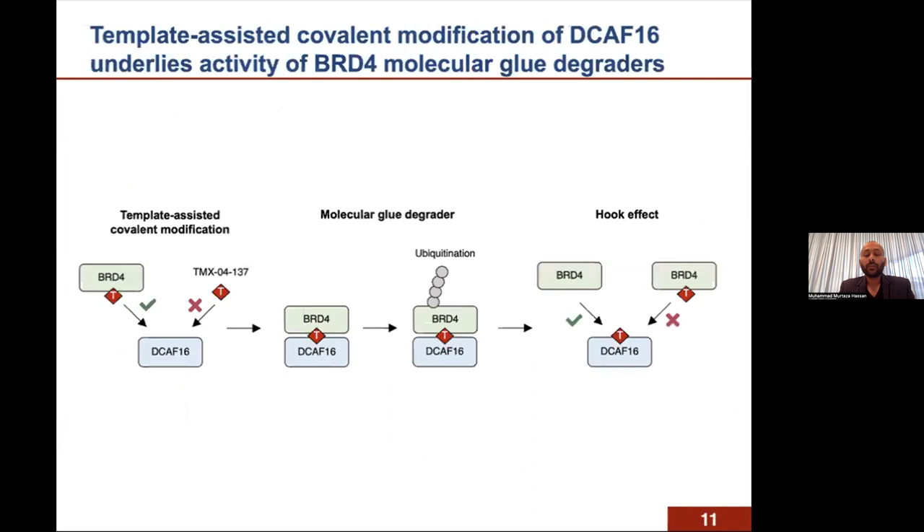This was consistent with our hypothesis that the covalent glues first bind BD2, and without BD2, they are essentially unable to bind DCAF16. After the covalent glues bind BD2, the complementary protein surface of BRD4 generates a template for DCAF16 to bind, and BD2 then delivers the covalent warhead to DCAF16, leading to covalent adduct formation. This subsequently leads to ubiquitination and degradation of BRD4. After saturation of DCAF16 covalent adduct formation, additional glue molecules would compete away BRD4 and prevent ternary complex formation, leading to the hook effect we observed.